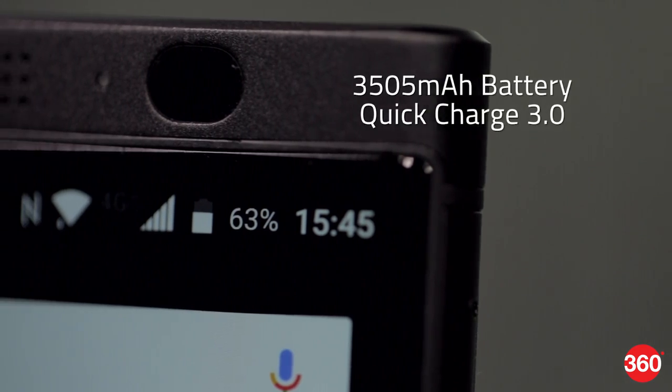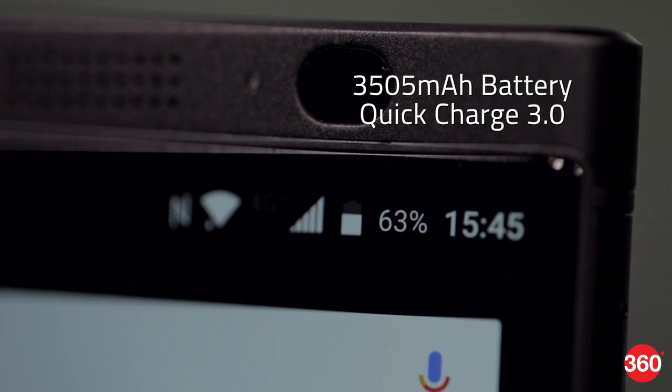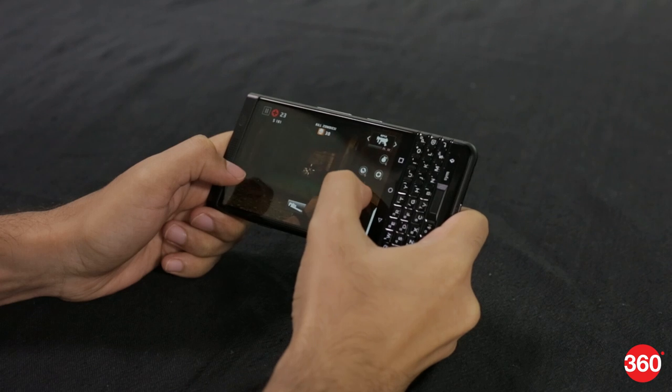The battery lasted us through a full day with quite a bit left over, even after using it with lots of email and messenger accounts active. That might be because this phone doesn't really lend itself to watching videos and playing games. There's also quick charging for when you're in a hurry.